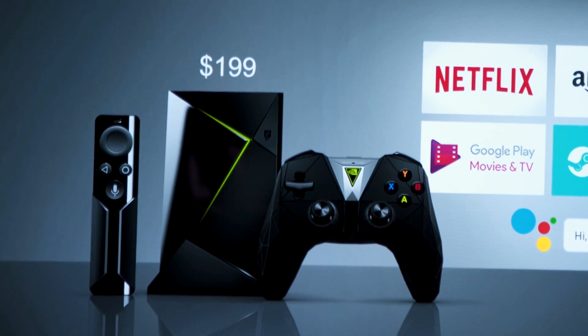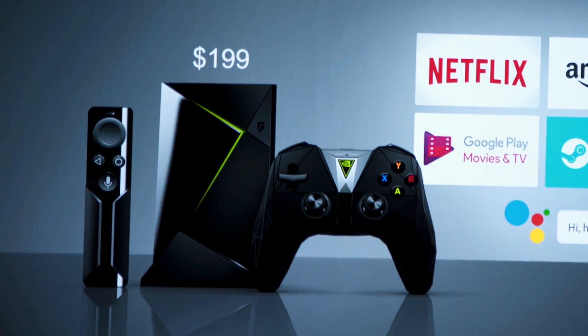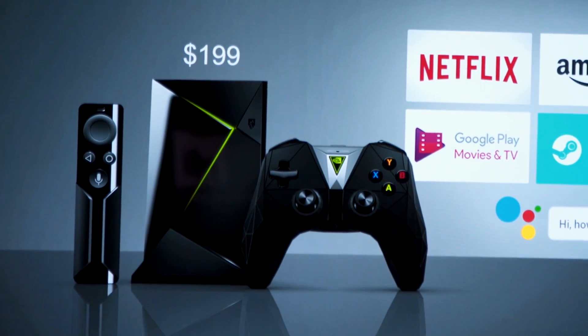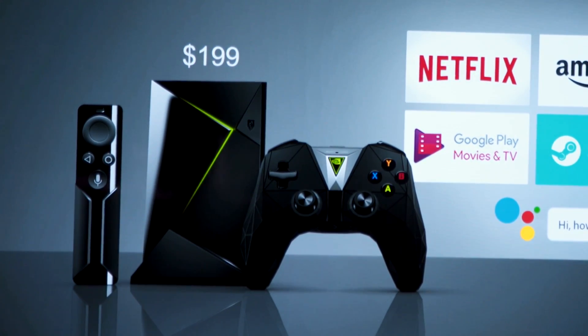The 16GB version of the Shield will cost $199 just like before, and the 500GB version will cost $299 also just like before. I'll probably have a review coming later on.